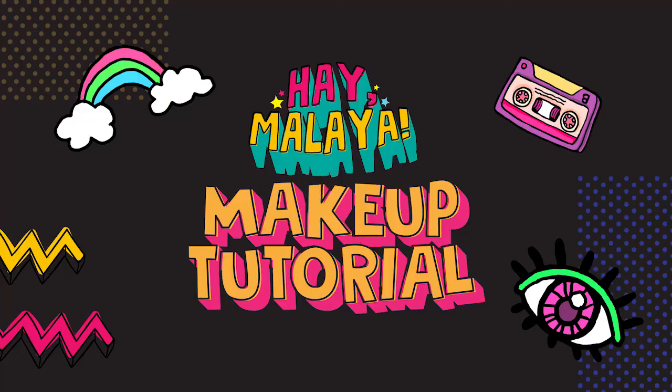Hi! So today I'm going to do my daily makeup routine.